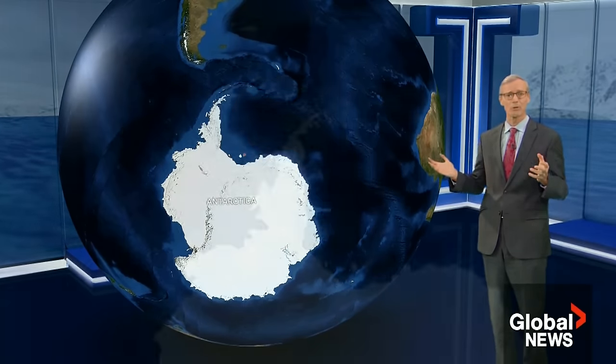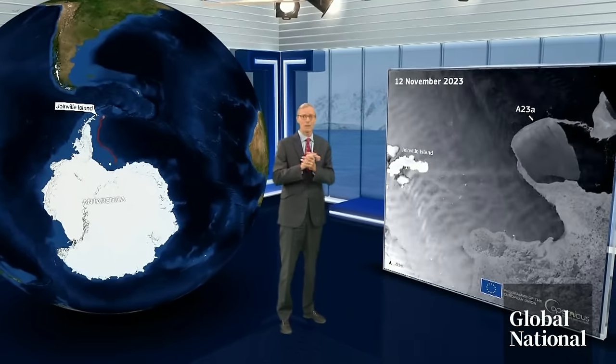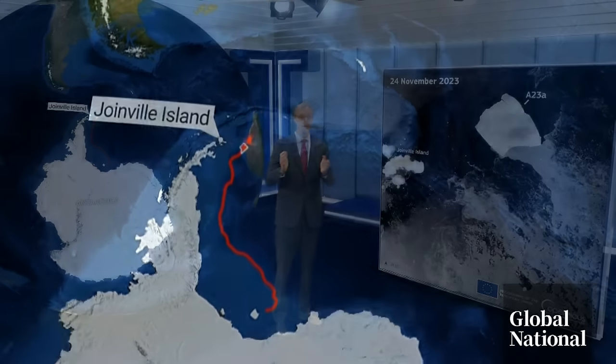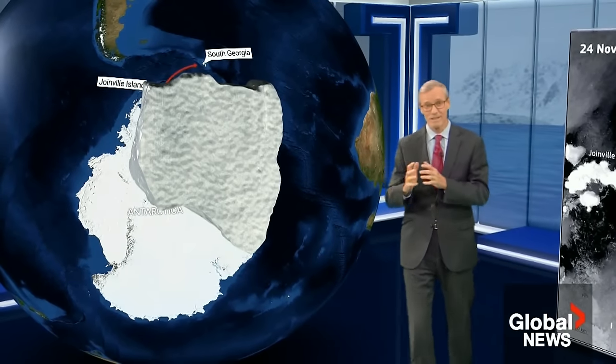It is more than two-thirds the size of Prince Edward Island. One iceberg. It was grounded for about 35 years, but this year began moving through the Weddell Sea. Just since October, satellite images show it drifting quickly beyond Antarctica into the southern Atlantic Ocean. Next stop could be the South Georgia Islands. And keep in mind, that colossal thing we can see is only the tip of the iceberg.